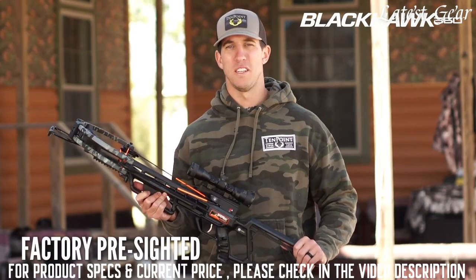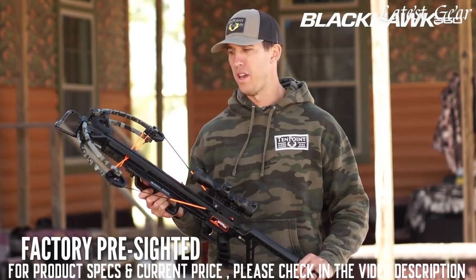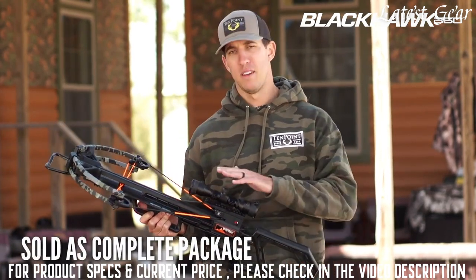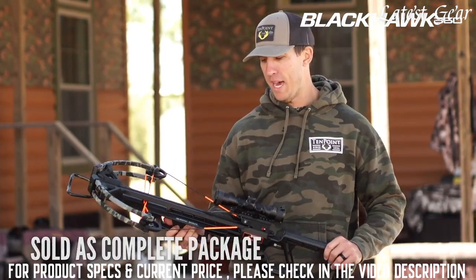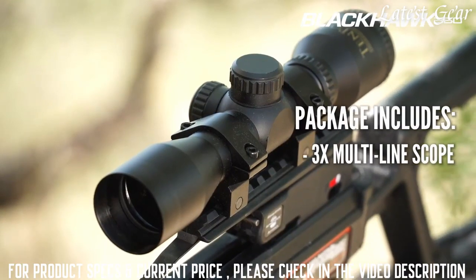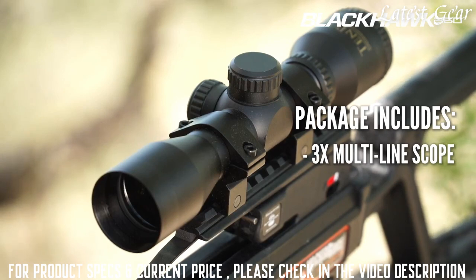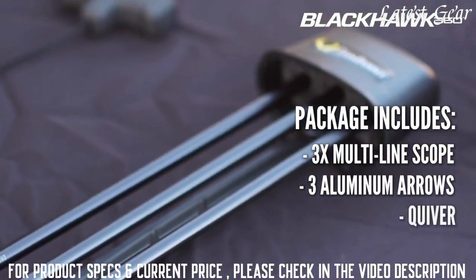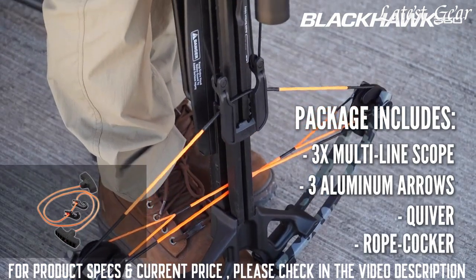The Blackhawk 360 is pre-sighted at the factory for 20 yards, and at the price point of just $399.99, it's not just the crossbow — it also includes a package. The package includes a 3-power multi-line scope, three Wicked Ridge aluminum arrows and quiver, and the rope cocker.